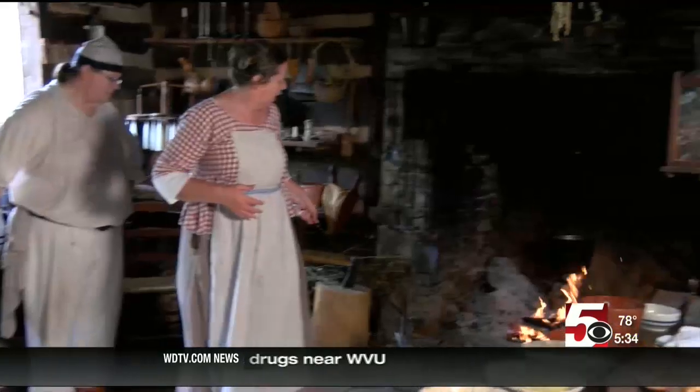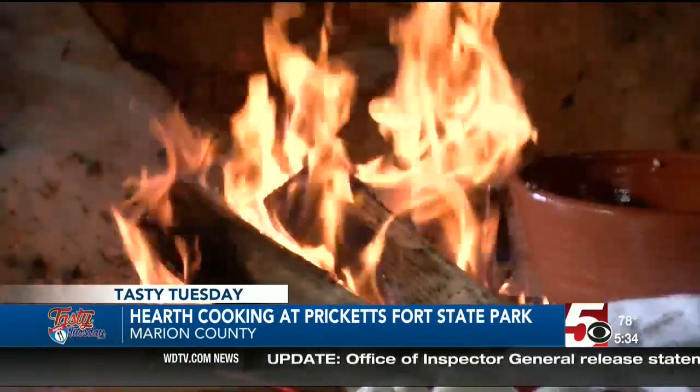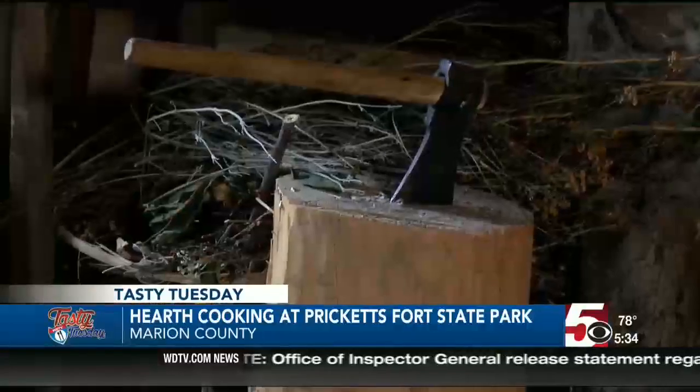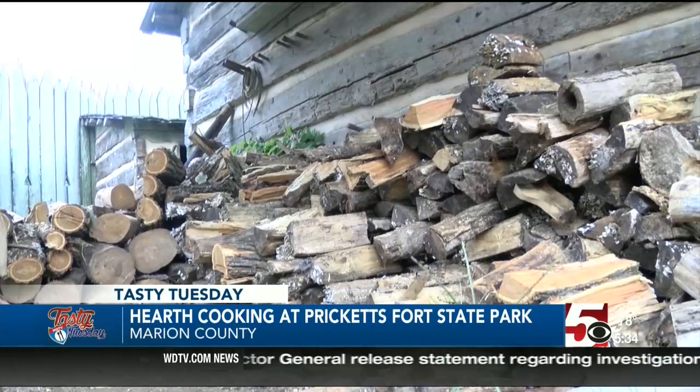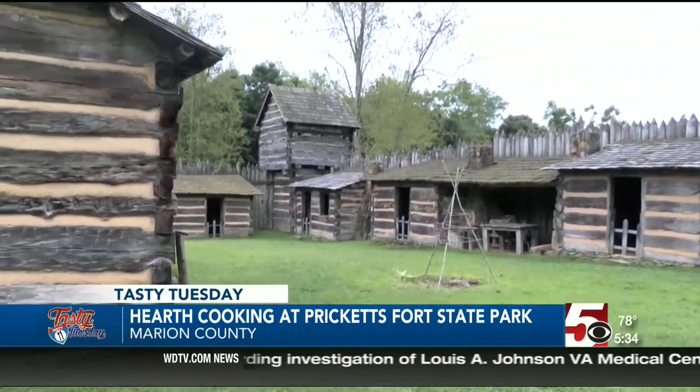This week's Tasty Tuesday took us back in time — centuries in fact — to get a cooking lesson from the 1700s, next to the fire. They say they can make anything here that you can in your modern day kitchen, without those fancy microwaves and toasters, of course. Welcome to 18th century Western Virginia.